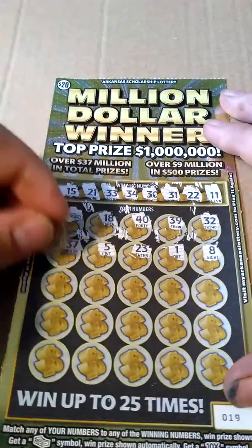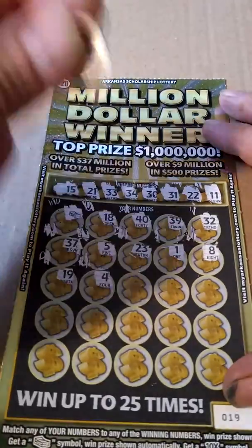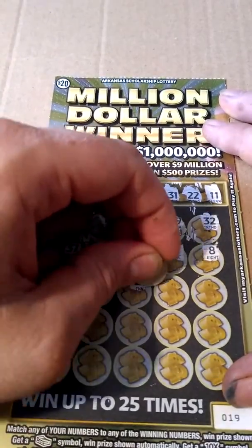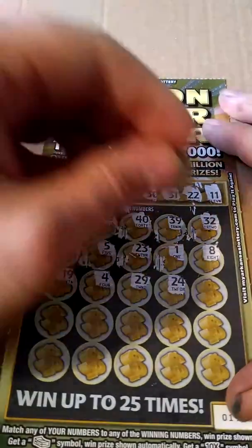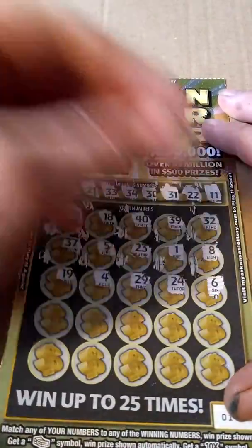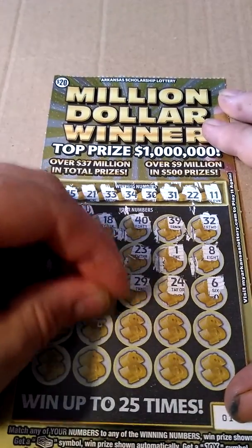First scratch off for the ticket. Let's hope it's a single winner. Not that it matters, because in Arkansas I've seen top prizes be scattered and done all kinds of different ways. It ain't got to be a single match in Arkansas to be top prize — they do all kinds of crazy stuff.